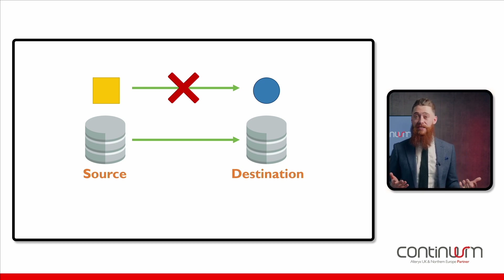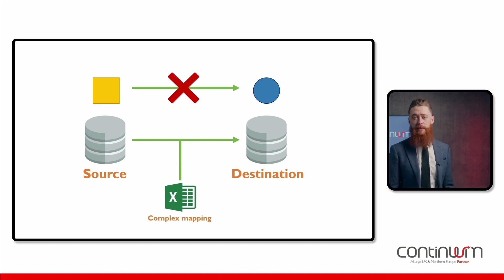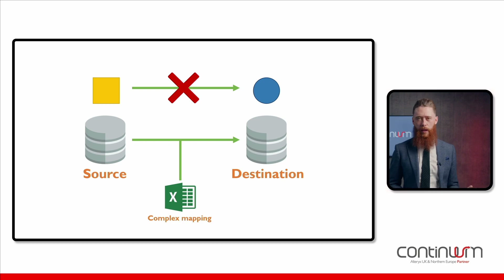What we have to do is mould or translate that square peg into its circular shape so it'll fit into its new home. The translation is done using a combination of different mapping documents provided by your new system provider. However, typically there's source data all over the place.